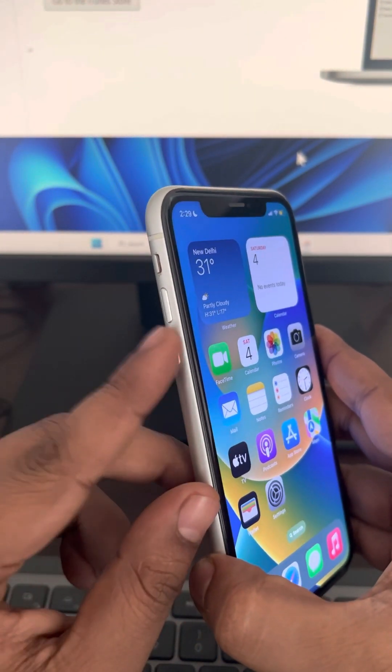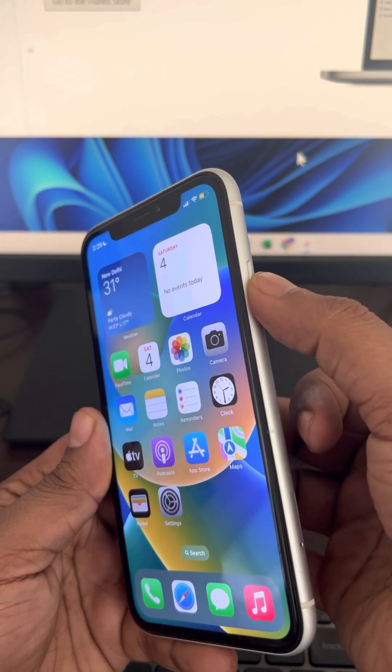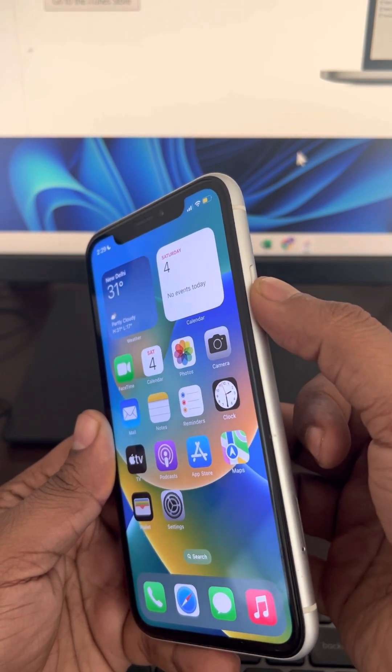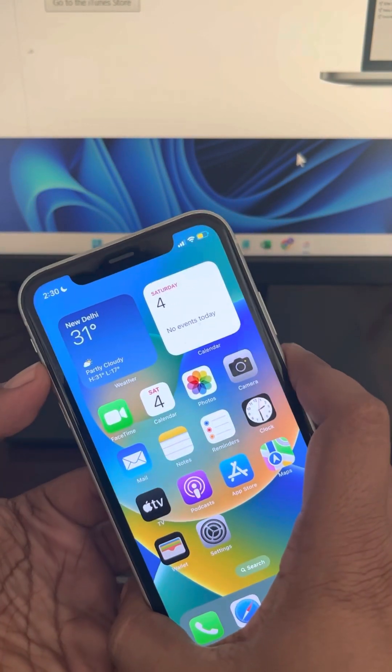After that, press and hold the right side key and keep it pressed until the phone reboots and your Apple logo appears on the screen. Let's do it — press volume up once, down once, and then keep the side button pressed.